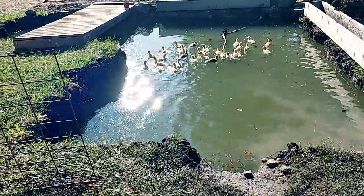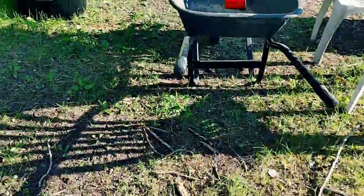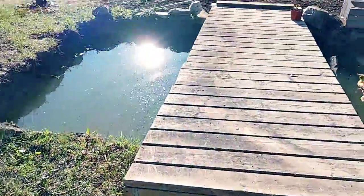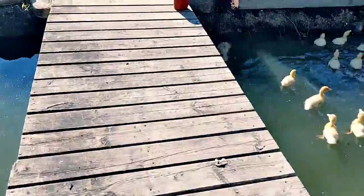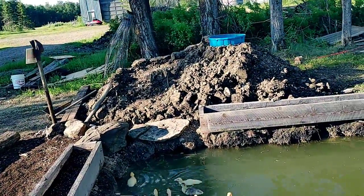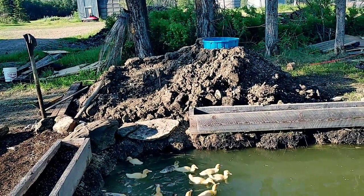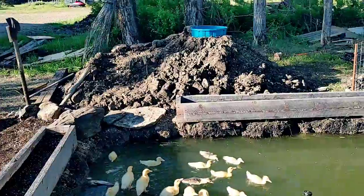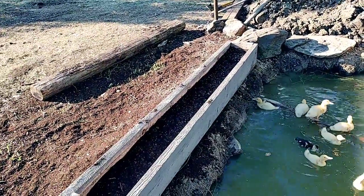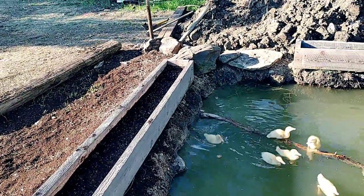So yeah, the pond is coming along. We're in the final stages. We've got some dirt moves so we can start making our waterfall — just a little waterfall, nothing extravagant, but I'm excited. That's a project for today.